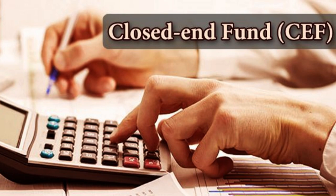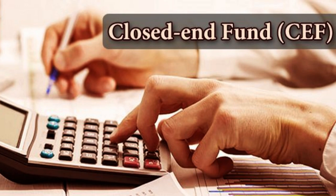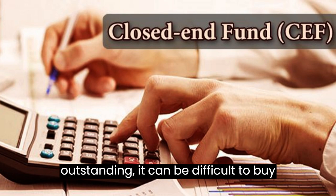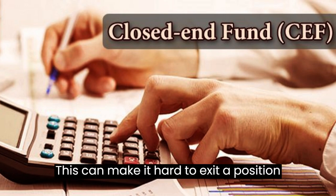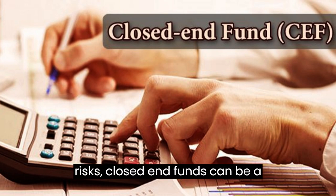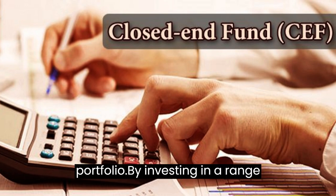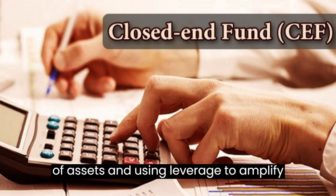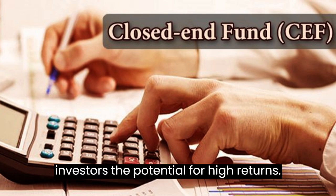Another challenge with closed-end funds is their potential for illiquidity. Because closed-end funds have a fixed number of shares outstanding, it can be difficult to buy or sell shares in large quantities, making it hard to exit a position quickly if needed. Despite these risks, closed-end funds can be a valuable addition to a well-diversified portfolio, offering investors the potential for high returns by investing in a range of assets and using leverage to amplify returns.